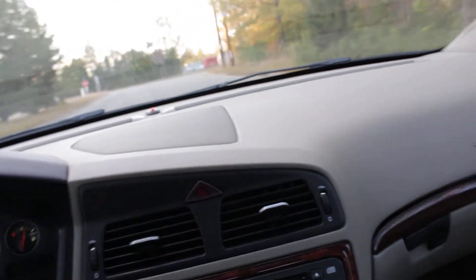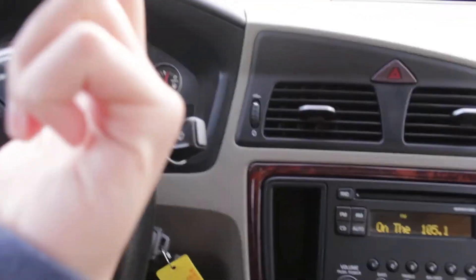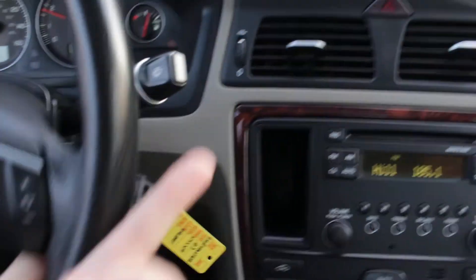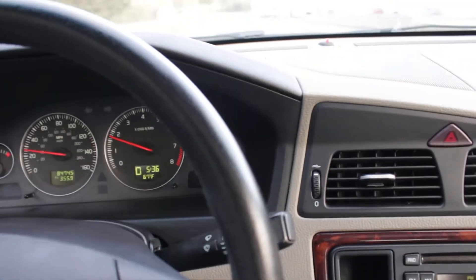It was just traded in to us, and I imagine it will not be here long because of its condition. Give us a call at 617-538-2099. I think you'll really like this Volvo S60. Have a great day.